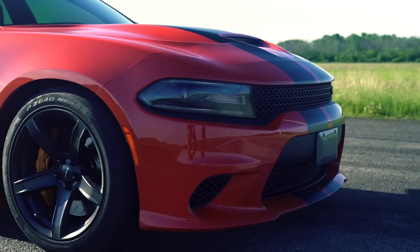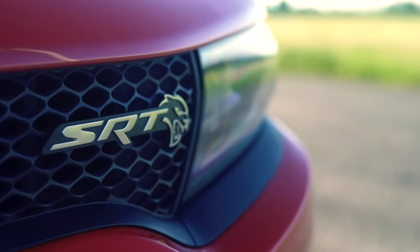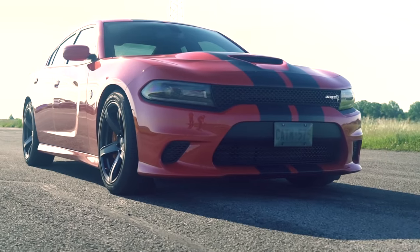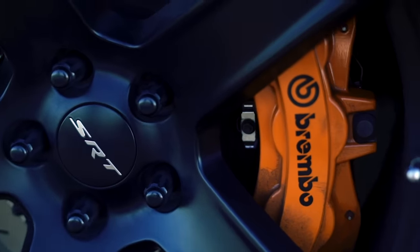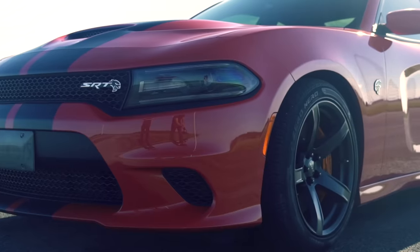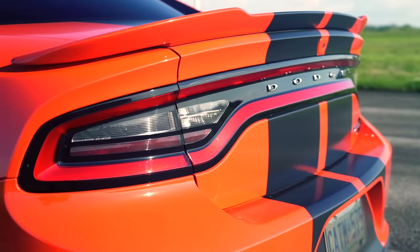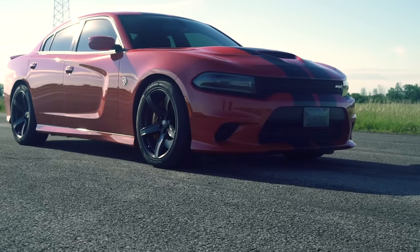The Charger Hellcat — this sledgehammer of a car puts 707 horsepower and 650 pound-feet of torque to the ground from a 6.2-liter V8 with a big, dirty supercharger slapped on the top. It's rear-wheel drive and has hilariously not-sticky tires for the road, meaning in street conditions it gets off the line about as effectively as James would running in Crocs on an ice rink. But nevertheless, it's finished in a lovely Go Mango color and is ready to show that Tesla what real muscle is all about.